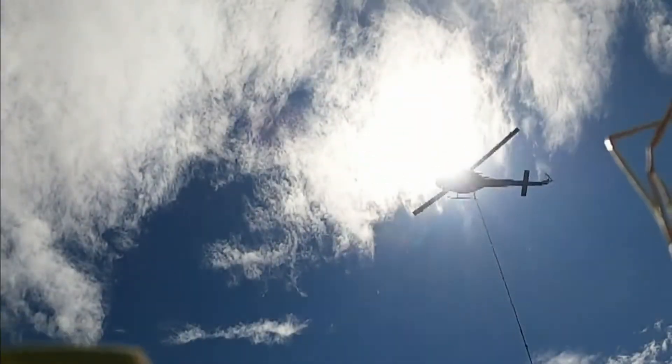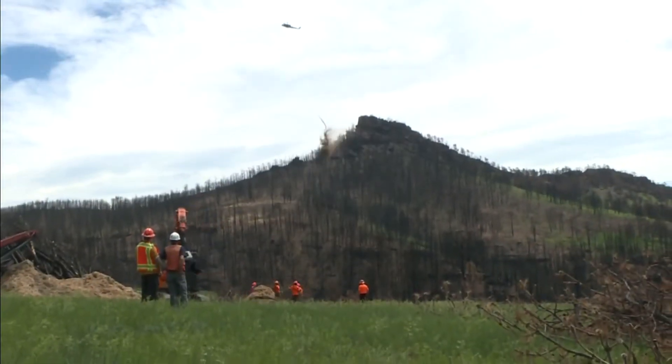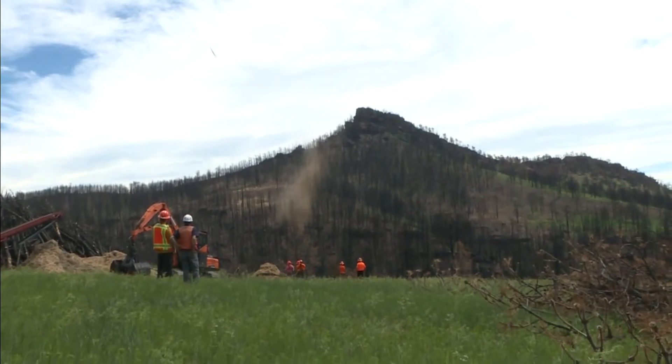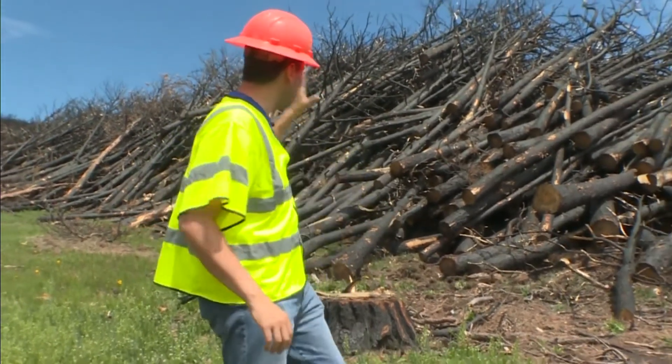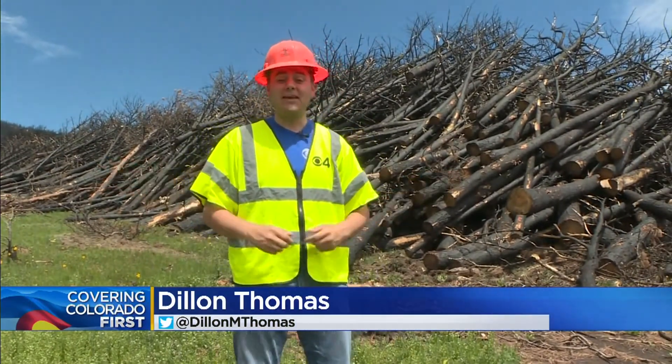But by working on the burn scar now, I think there's so much benefit to getting ahead of these fires and clearing out some of the dense trees that we have all up and down the Front Range. If everything goes to plan, the county hopes to have this entire pile plus some mulched and spread out by the end of this July.